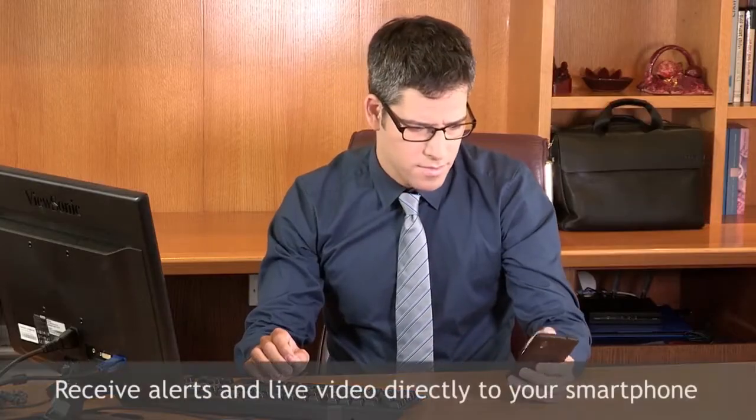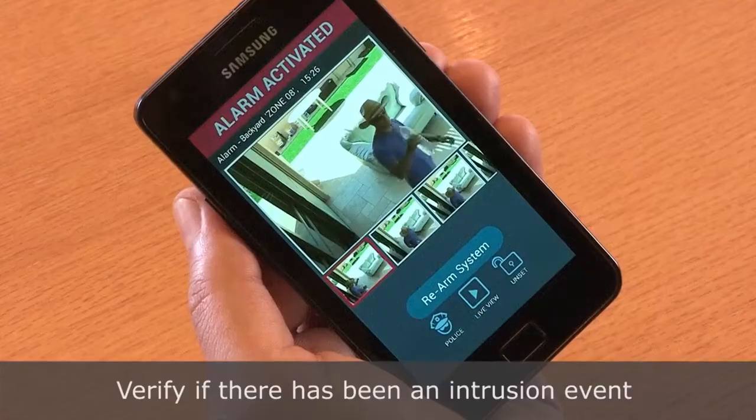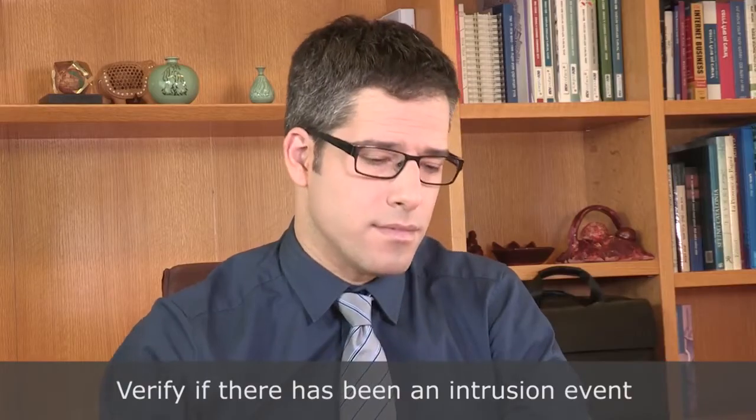The video clip or a series of still images can be viewed through the app to determine whether or not there has been an intrusion, and then appropriate measures can be taken.